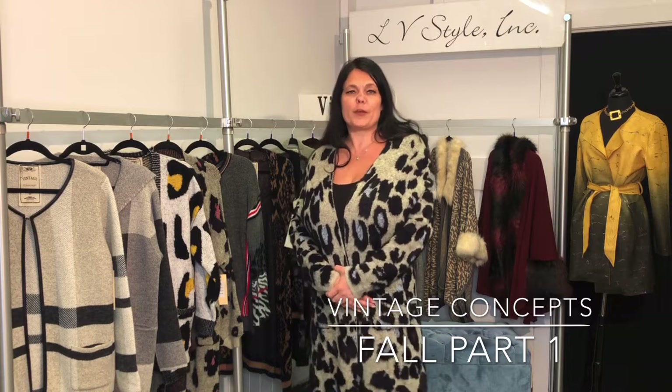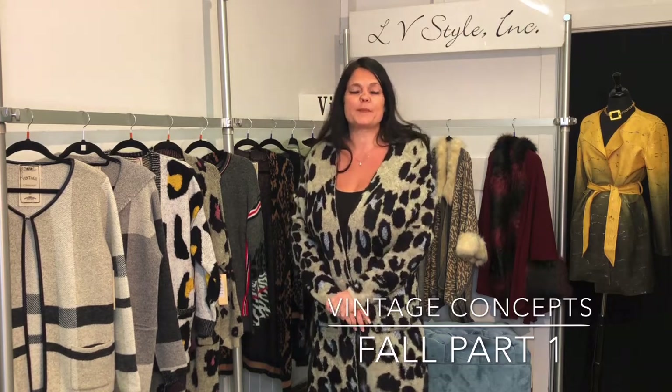Hi, I'm Lillian from LVStyle. Thanks for joining me today. We're going to be showing you our vintage concepts collection, and this is a favorite of many of our stores. We love this collection — it is always full of great coats and chunky sweaters and just really fun novelty tops, which I think is really important right now.